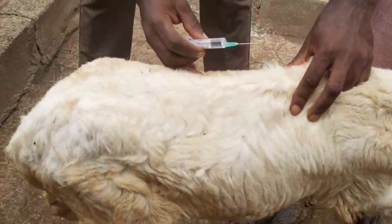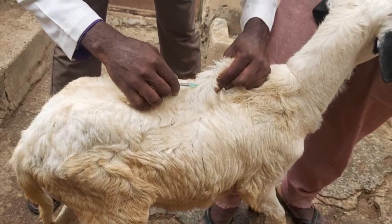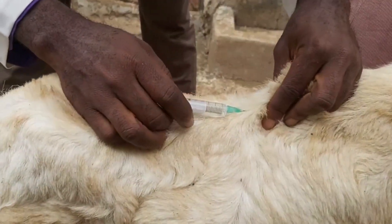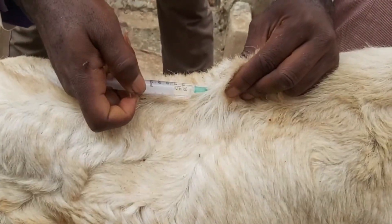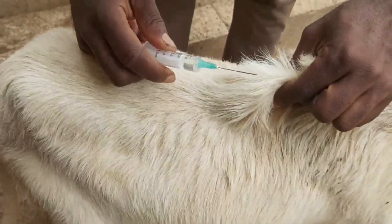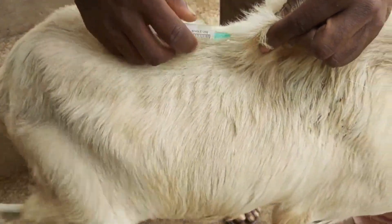PPR significantly influences goat farmers' access to international trade and consumer markets. Stringent movement restrictions and quarantine measures might be put in place by governments and regulatory bodies to contain PPR spread. Many countries regulate goat imports to prevent PPR introduction, which can affect exports if not adhered to. Goat farmers must demonstrate evidence of disease management efforts, including vaccination and surveillance programs.